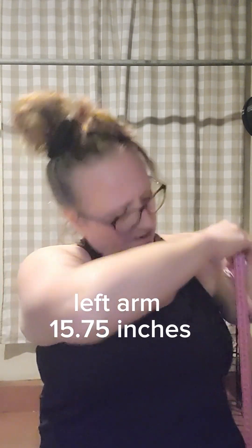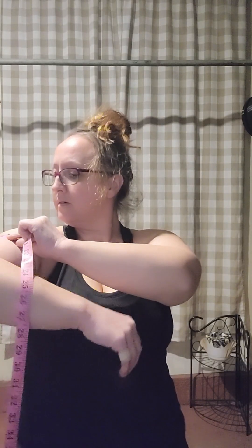Left arm — try not to squeeze it too much — 15 and three quarters. Right arm: 15 and a quarter. Left wrist: six and a half. Right wrist: six and a quarter.